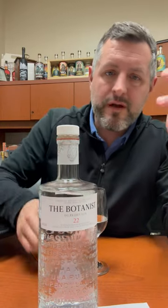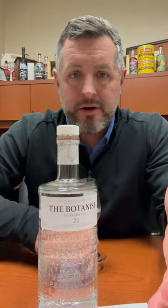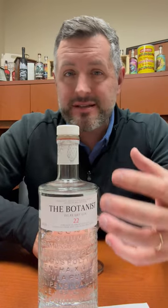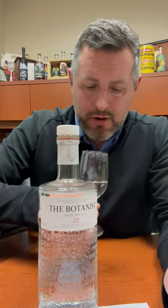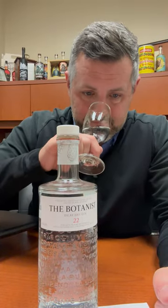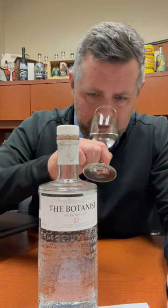92 proof. This is a very balanced gin. It goes great in a martini, but I think it really shines in a gin and tonic because it's got this really beautiful citrus on the nose and on the palate. There's a nice mint note here, and a savory and herbal note as well.